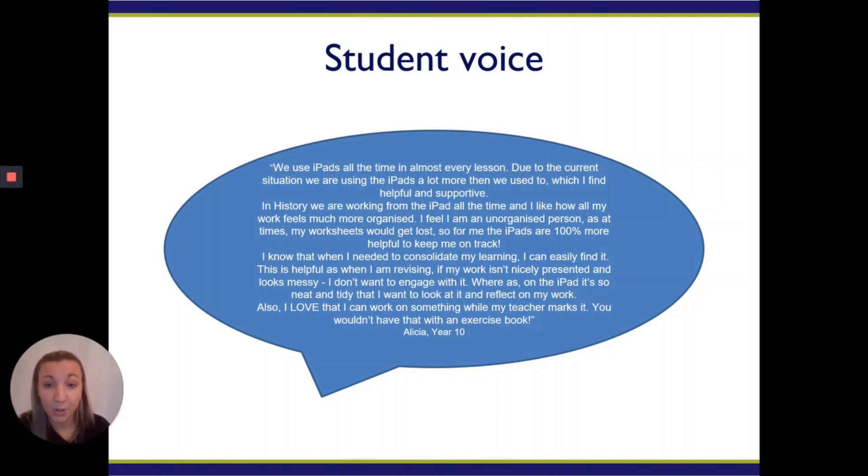She also said, 'I love that I can work on something while my teacher marks it.' You wouldn't have that with an exercise book, and I think that's the point. We're not replacing exercise books completely, we're not replacing the pen. However, technology is evolving within society and we need to acknowledge that — it shouldn't be something intimidating for students. It should be something that they can use as an advantage to teach professionally in the future, and we really hope to achieve that.